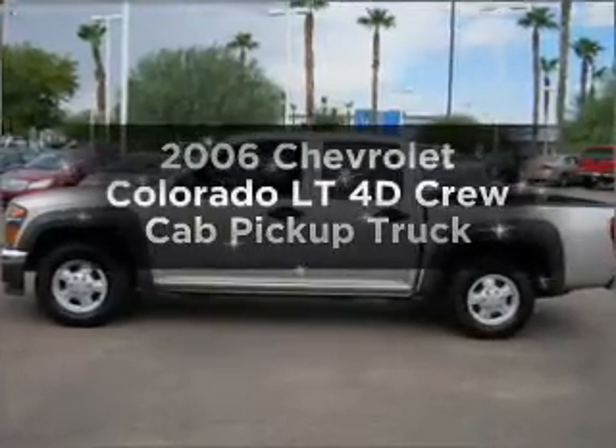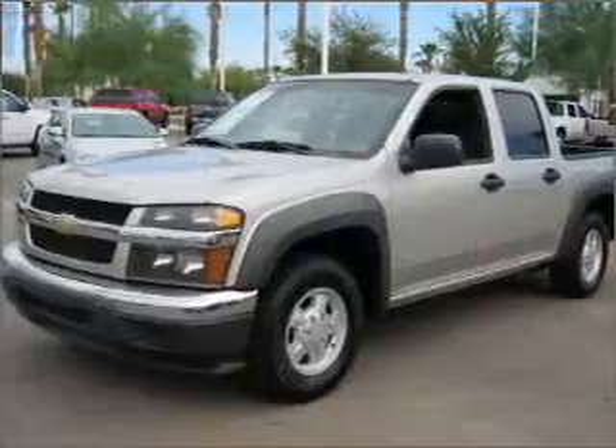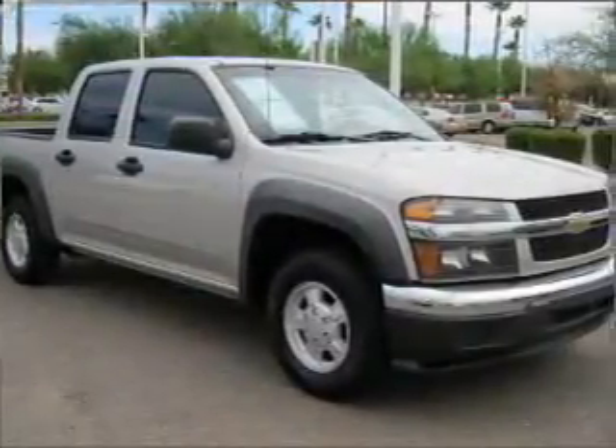Presenting the 2006 Chevrolet Colorado. If you're looking for an automobile with great attributes, look no further — with a reliable engine connected to a smooth shifting automatic transmission.